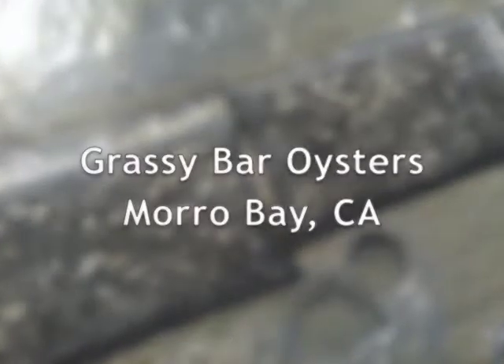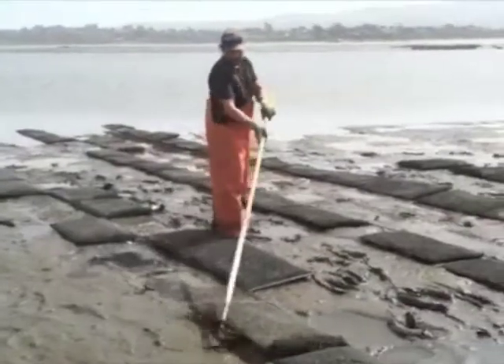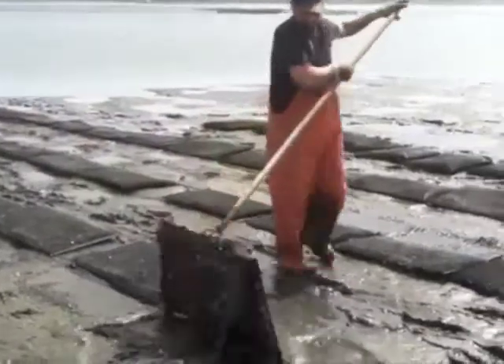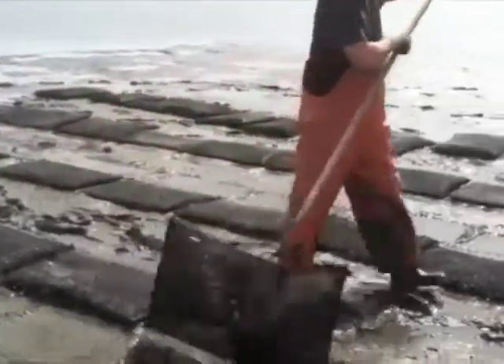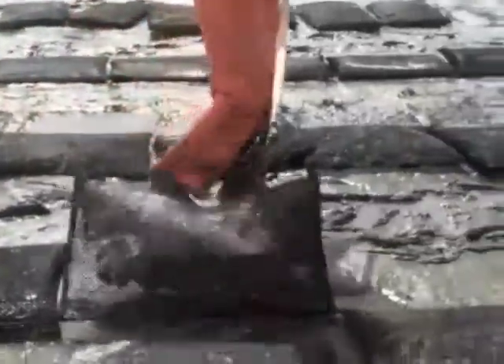We also bring in Grassy Bar oysters from Morro Bay. These are beautiful oysters raised by a small family-run operation. You can see here the bags being flipped at the farm during low tide. Weather really impacts the oysters there — in fact, we don't even have any available right now due to rough weather. So stay in touch with availability on those Grassy Bar oysters and make sure your sales rep knows you're interested.